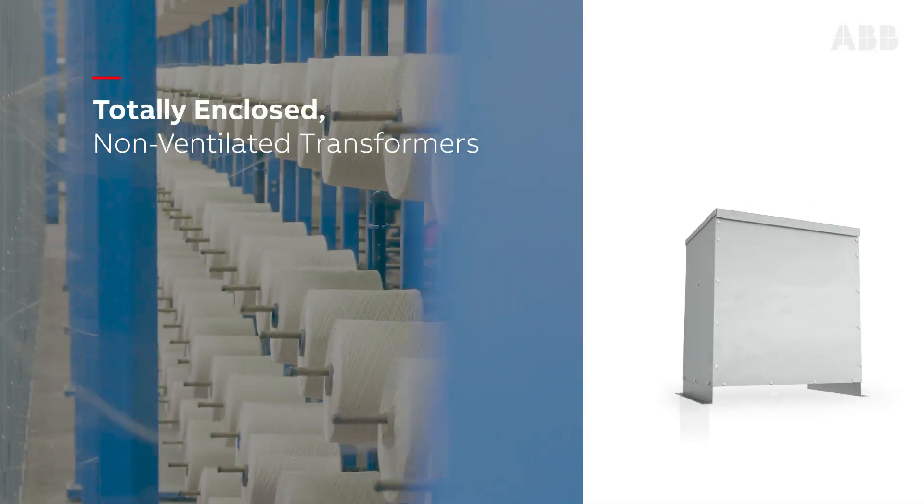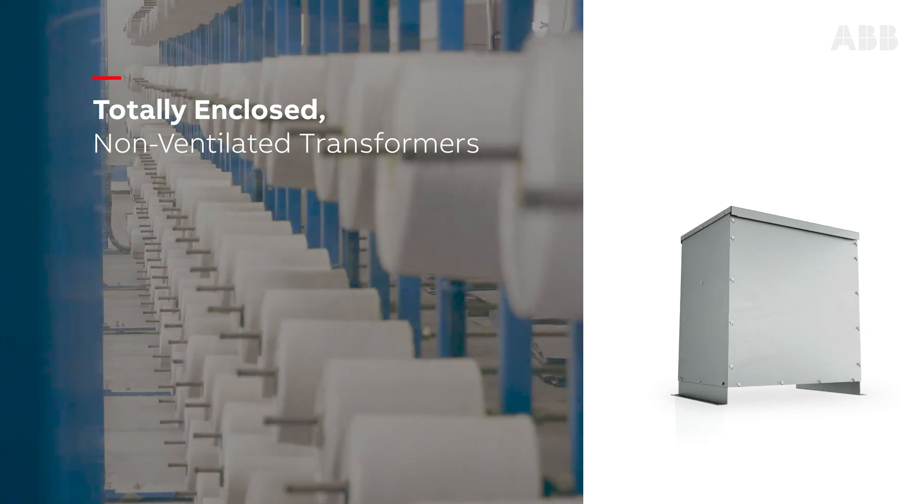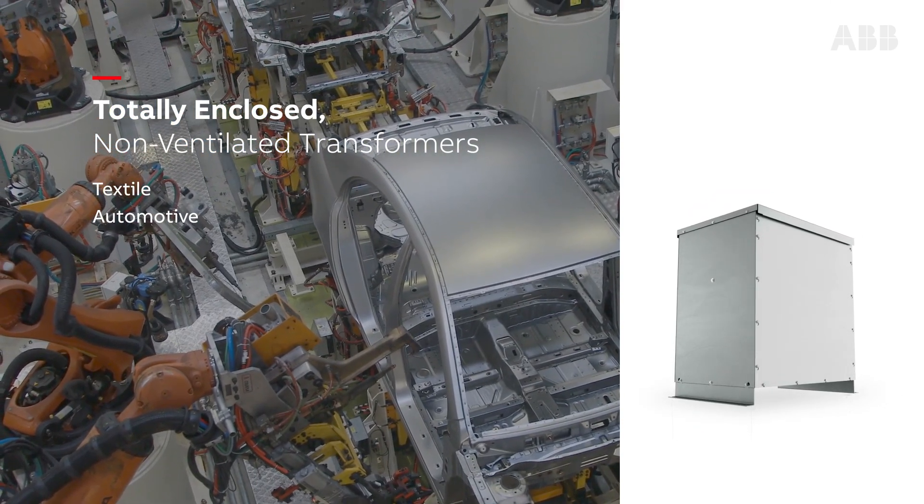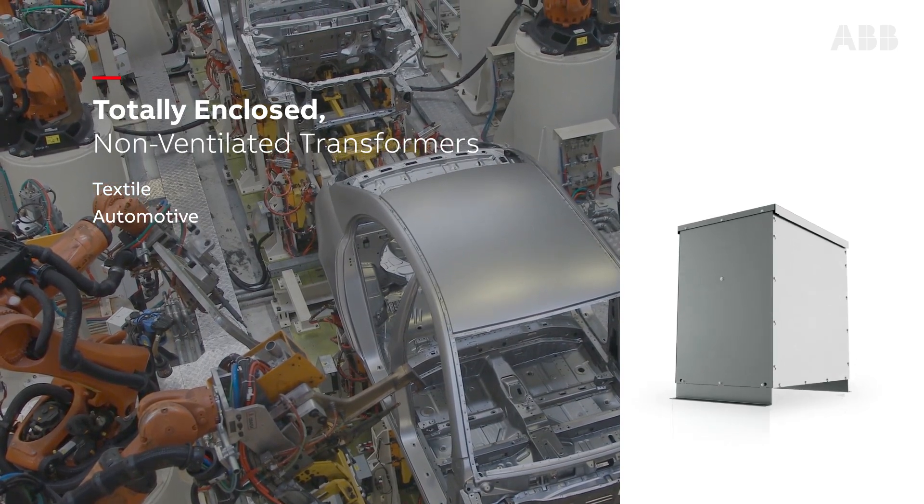Totally enclosed, non-ventilated transformers are ideal for textile, automotive, and other industries where combustible or conductive materials are present.